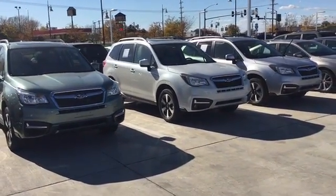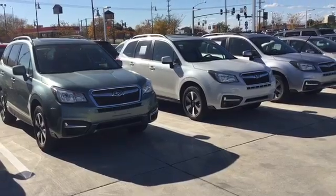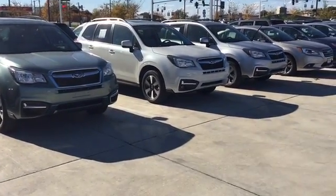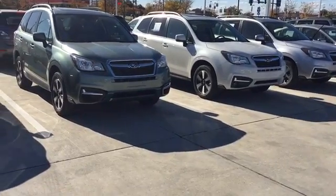Hi Jordan, this is Keith Schmitz at Dave Wright Nissan Subaru in Hiawatha and I just wanted to send you a quick video of our Subaru Foresters here. We've got a couple of them that are on the lot ready to go right now.